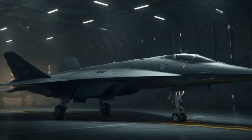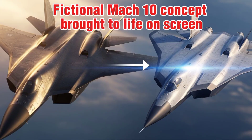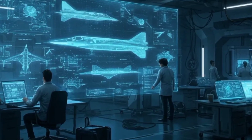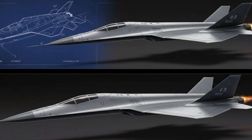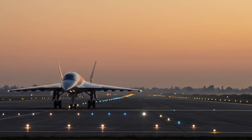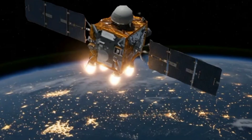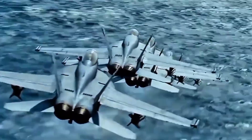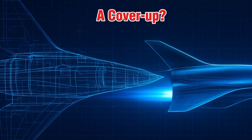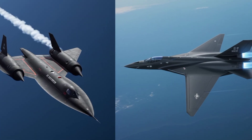In Top Gun: Maverick (2022), Tom Cruise pilots a fictional hypersonic jet called Dark Star. But here's the twist: the jet was designed by Lockheed Martin, and it wasn't just for the movie. Engineers and designers from Skunk Works worked closely with the filmmakers. Even China reportedly re-tasked satellites after the trailer dropped, thinking it was real. Dark Star, with its sharp angles, wide air intake, and blended body, looks eerily similar to SR-72 concept art. So is Dark Star a hint? A testbed? A cover-up? Lockheed won't say — but many now believe Dark Star was our first look at the real SR-72.